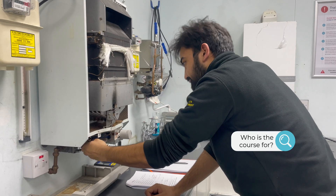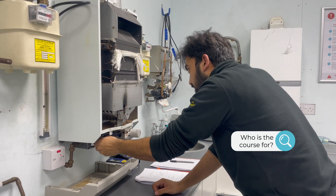Hello, my name is Matt Jeeves and I'm one of the trainers here at Logic Norfolk. Today I'm going to be talking about the MLP course. The MLP course is for experienced candidates who already have a background in the heating and plumbing industry and want to join us so they can achieve their CCM1 qualification to become gas safe registered.